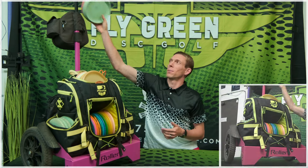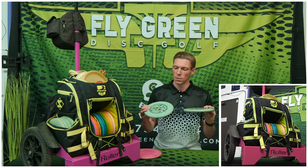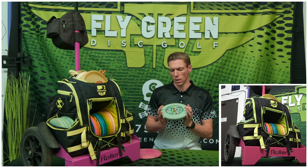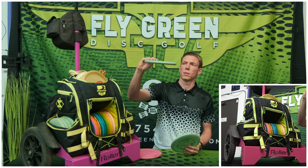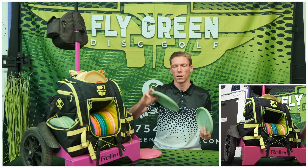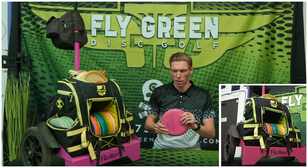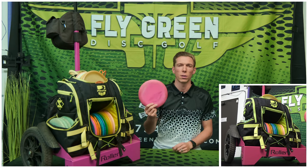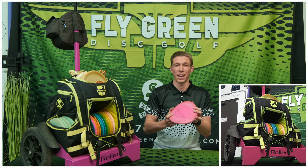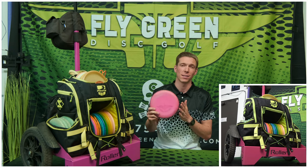Everybody likes to start off with the putting putter, so here we are. Right now I'm trying the Yeti Pro Aviar. These are a glow Yeti Aviar with a big bead — kind of a blunt edge that performs well in the wind — and a pretty straight flight. This is less of a putting putter and usually more of a thrower, or like an Anhyzer putter. It's a super understable Nexus Zero.